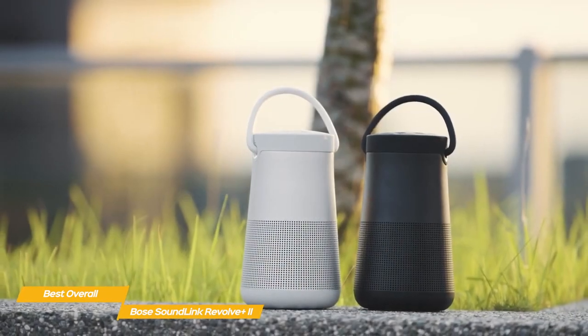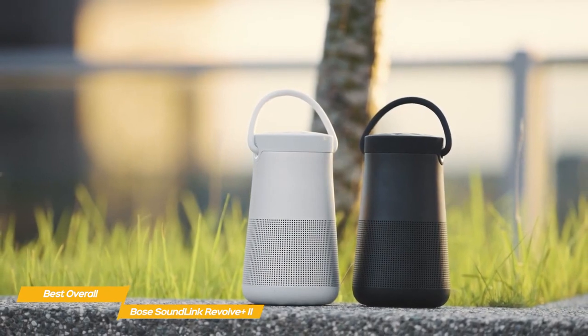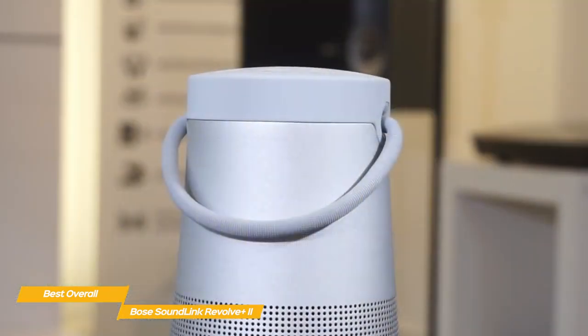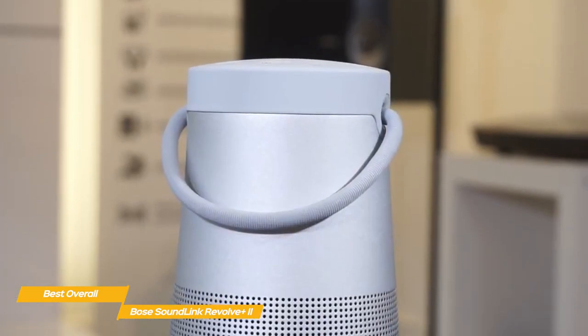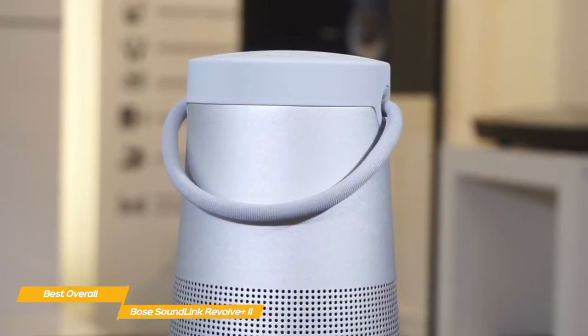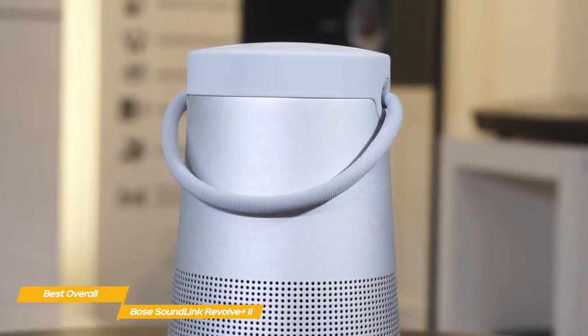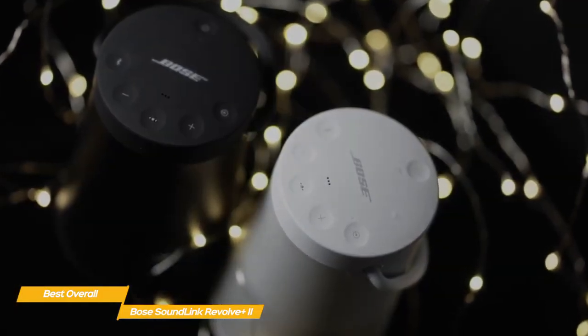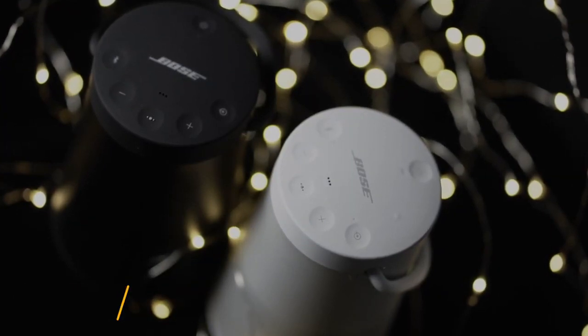If you're shopping for a Bose speaker that offers a premium build, features, and sound quality, the Bose SoundLink Revolve Plus 2 is the only choice. The premium experience is extended with features like taking calls directly through the speaker, NFC pairing, and superb battery life. There are cheaper alternatives available, but none will give you the top-of-the-line experience like the Bose SoundLink Revolve Plus 2.